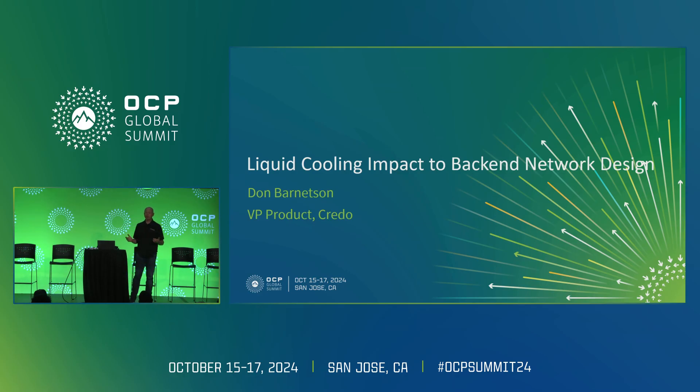My name is Don Barnetson. I'm a VP of Products at Credo. I think many of you may know Credo. Credo is at our core a DSP company, but we've taken those DSPs and built lots of amazing things with them — retimers, gearboxes, optical DSPs. We're also building PCI Express retimers, CXL retimers, and active electrical cables, which is really what I'm here to talk about today.